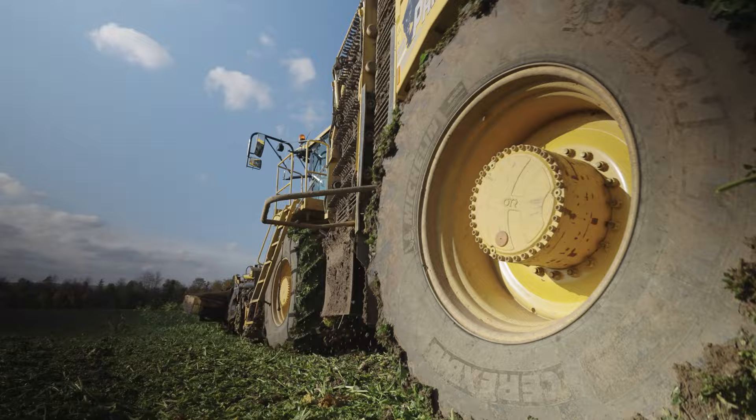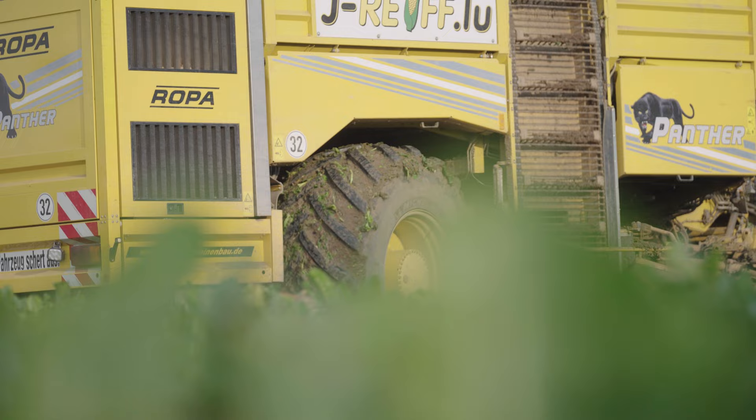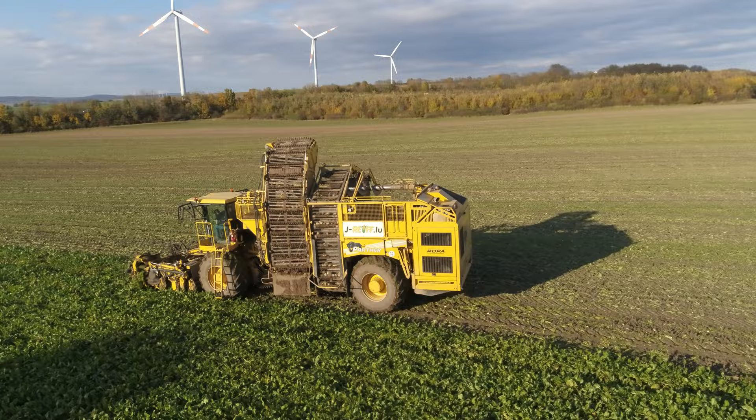We're going to stick to root crops and take a look at the beet harvest next. The Rife arable farm grows 20 hectares of sugar beets in its crop rotation. Their beet harvester is mainly put to use for customers, rather than on their own farm.